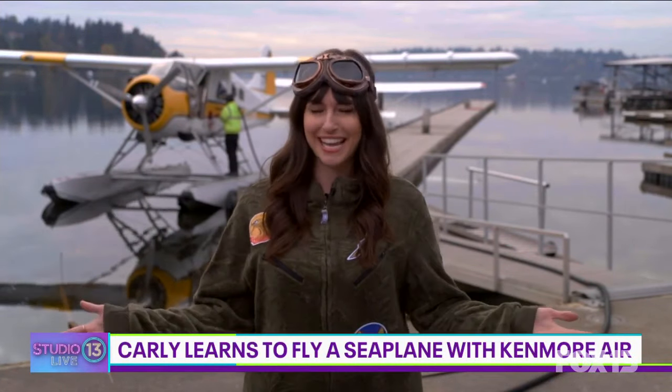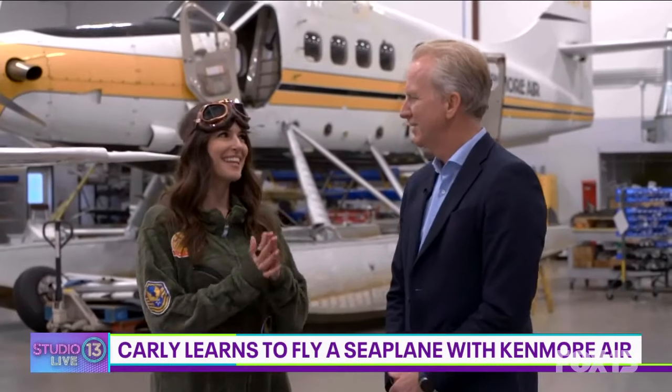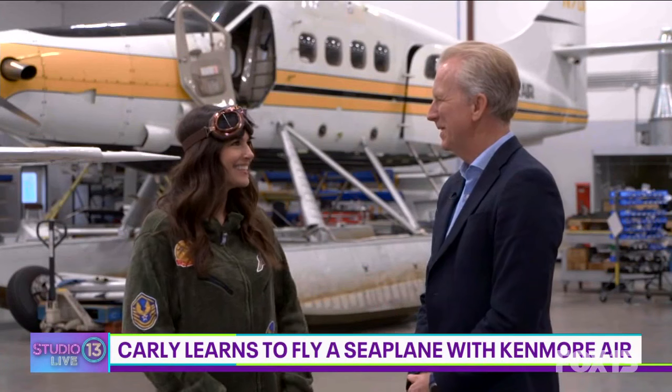Kenmore Air invited us to come check it out. David, thank you so much for inviting us up here. Tell me about everything that Kenmore Air does.